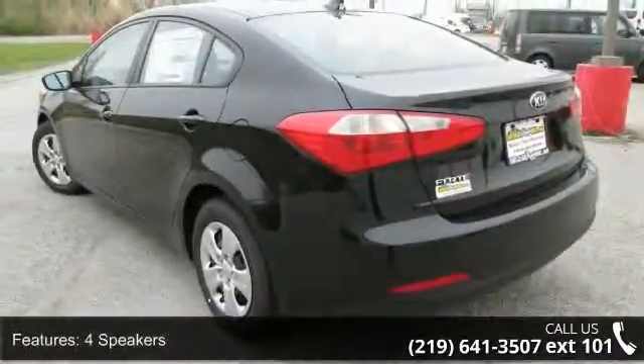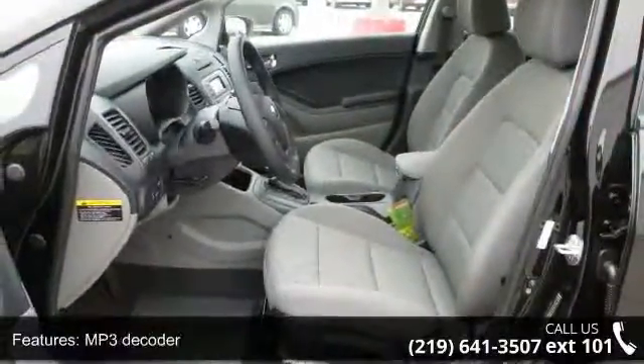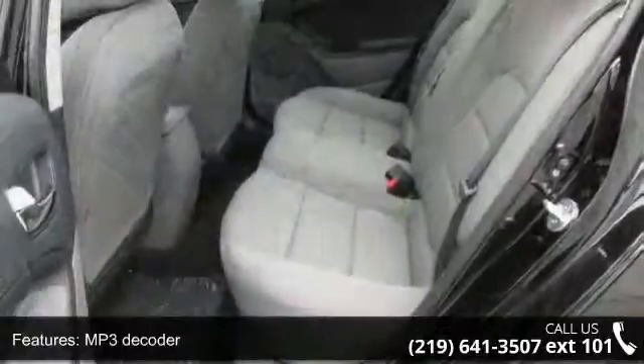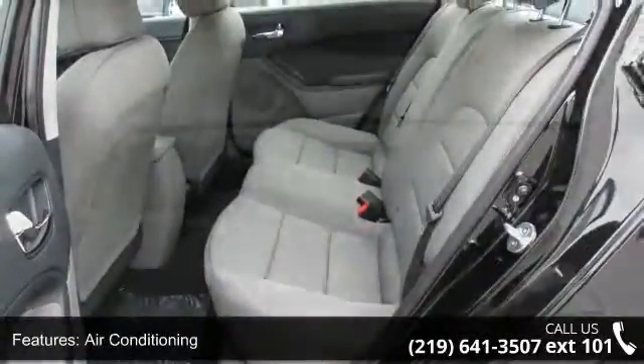Enjoy these notable features: 4 speakers, MP3 decoder, air conditioning, rear window defroster, power steering, power windows, remote keyless entry, and steering wheel mounted audio controls.